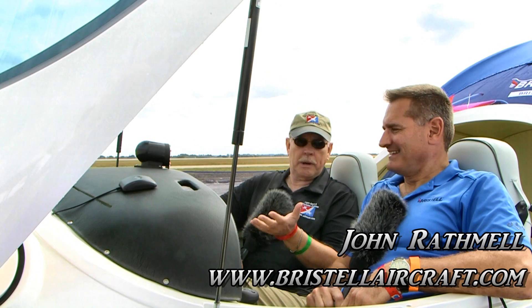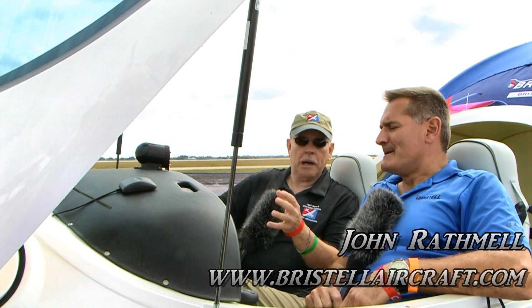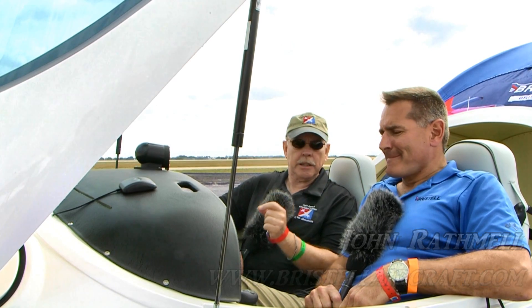We're here at Sebring, sitting in one of the airplanes that I've admired for many years. This is the Bristol, and we're going to talk about not so much the airplane, but what's in the panel. So we're going to come around and have a look at that in just a moment.